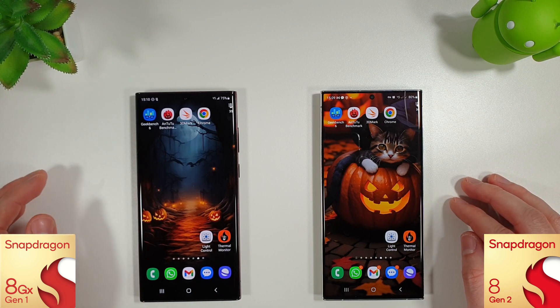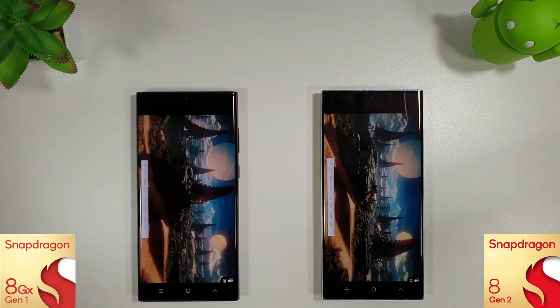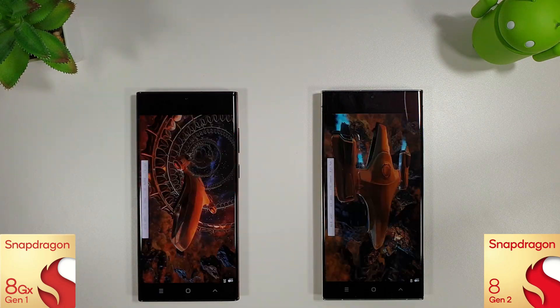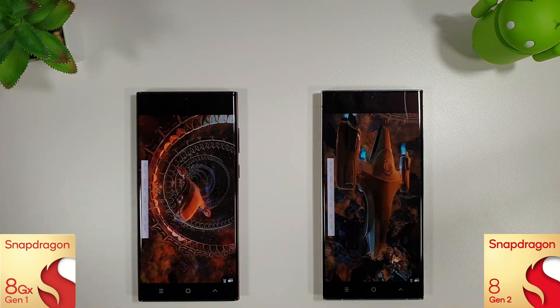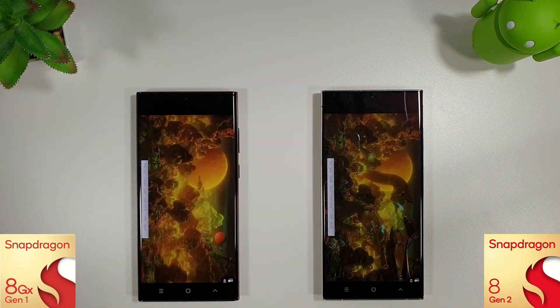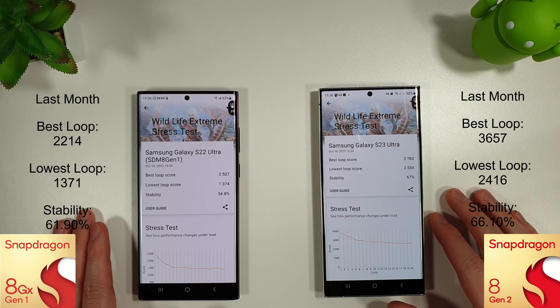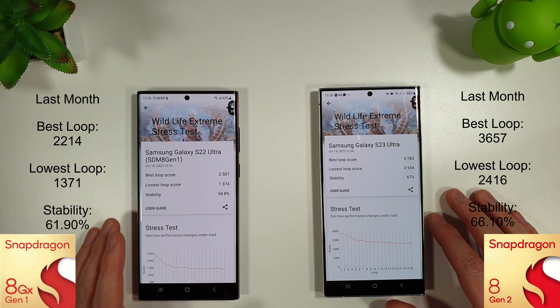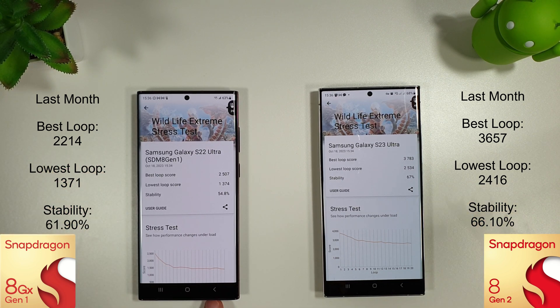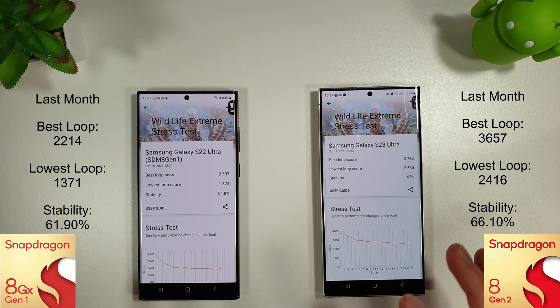After letting the phones cool down and running the 3DMark Wildlife Extreme stress test, there's actually been a nice increase in the best loop score on the S22 Ultra compared to last month, whereas the S23 Ultra hasn't improved in quite such a big way — just a very slight increase on the lowest loop score. Slight improvements on both but nothing too significant. Stability: 54 versus 67.